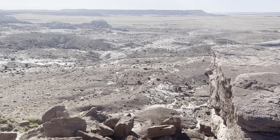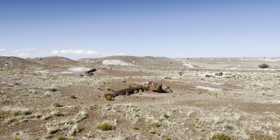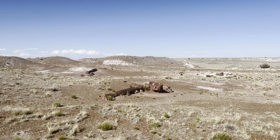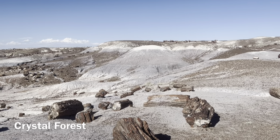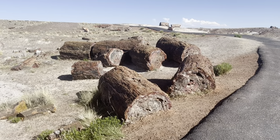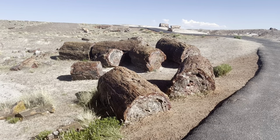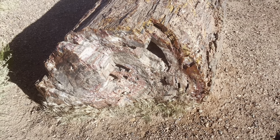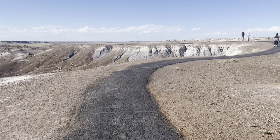The Petrified Forest was formed 225 million years ago when a bunch of trees fell down and were buried with either silt or volcanic ash. Water seeped into this silt or ash and kept the trees from decaying. Eventually, the original cells in these trees were replaced by silica, essentially turning the trees into rocks. Then over time, the original material covering up these trees eroded away, but the trees remained.